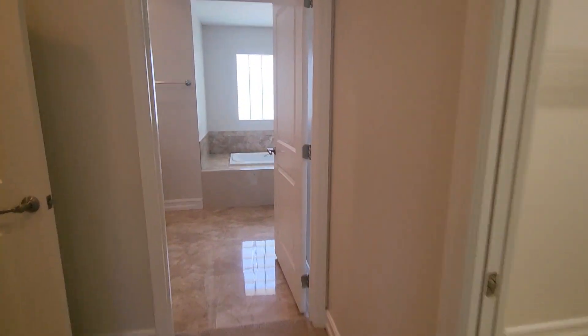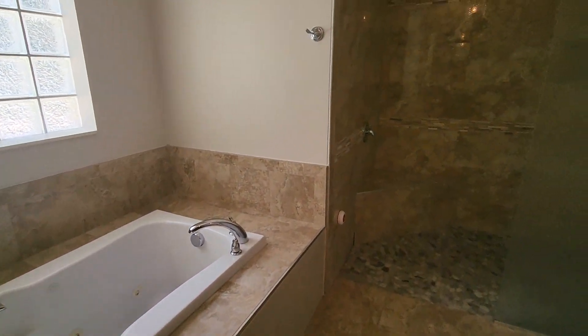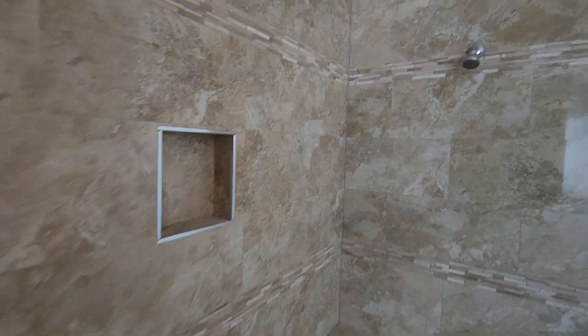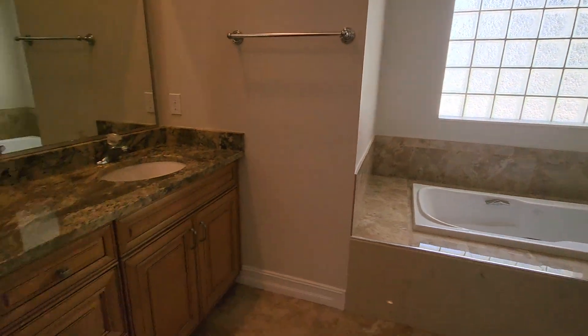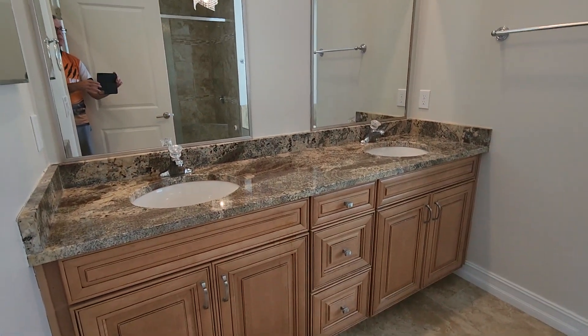Let's take a look at the awesome bathroom. You've got this garden tub right here, and then you have a walk-in shower. I'm going to walk right in — there's a frosted glass window. And you can see gorgeous cabinets, granite counters, and a double sink vanity.